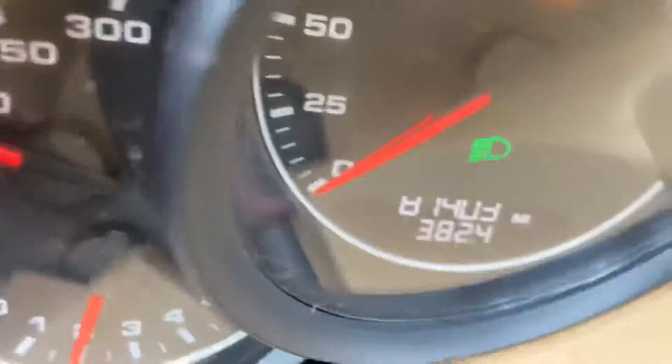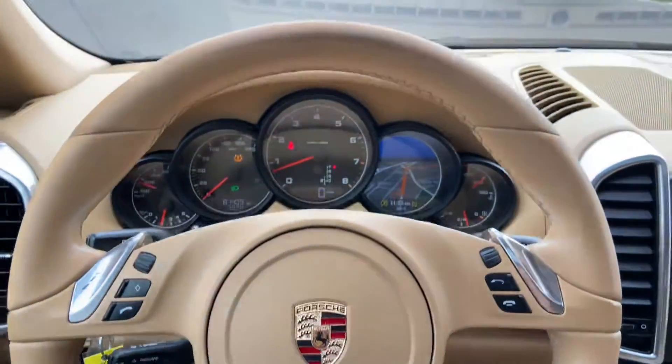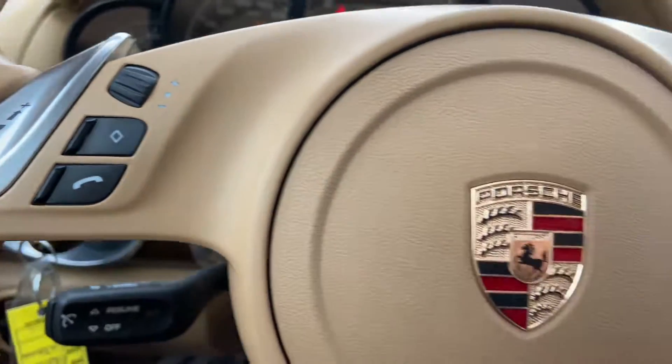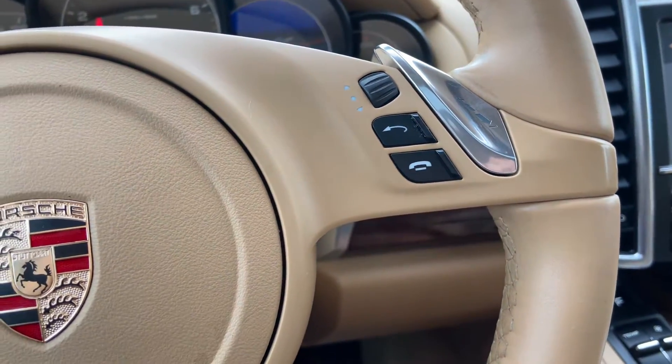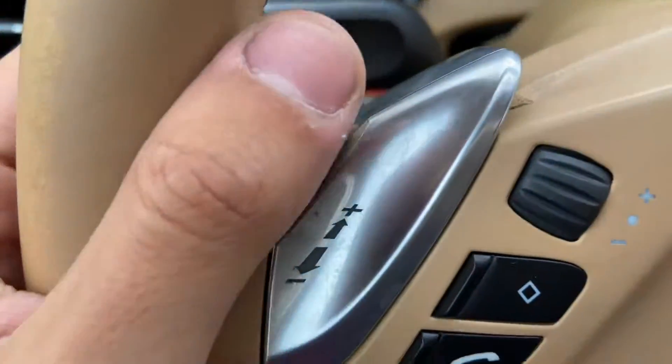Take a look at the interior. This vehicle has 81,403 miles. On the steering wheel we've got call controls, voice controls, and these are paddle shifters.